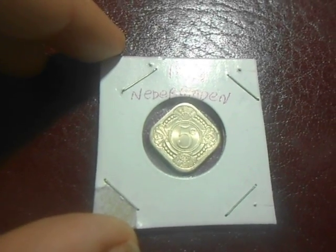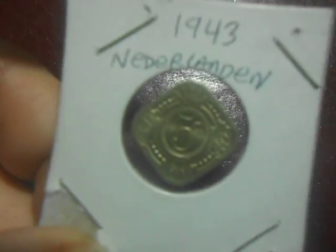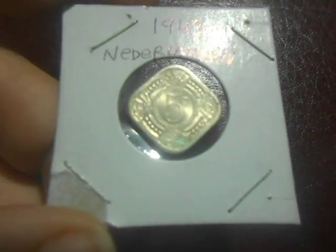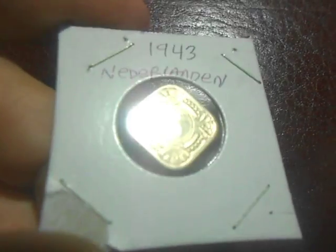This is just an update video on coins I've gotten lately. It's a 1943 Netherlands coin. I've been collecting World War II coins and I'm just branching out from the German ones a little bit.